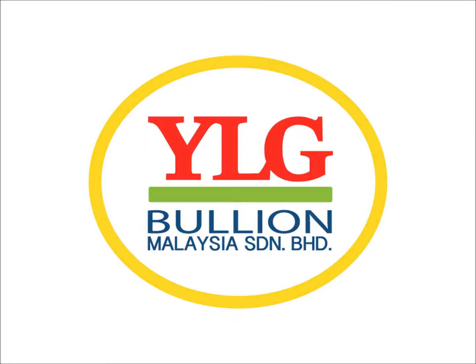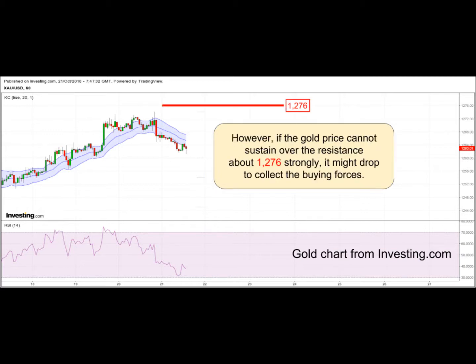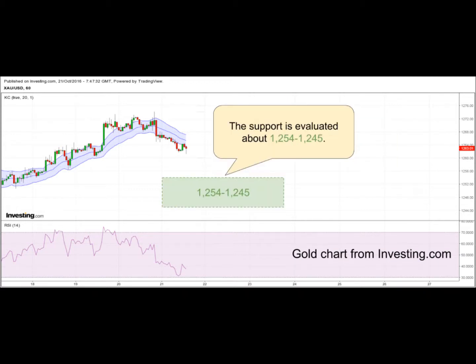Welcome to YLG Technical Update. The gold price tries to move up to test the resistance about $1,274 to $1,276. However, if the gold price cannot sustain over the resistance about $1,276 strongly, it might drop to collect the buying forces. The support is evaluated about $1,254 to $1,245.